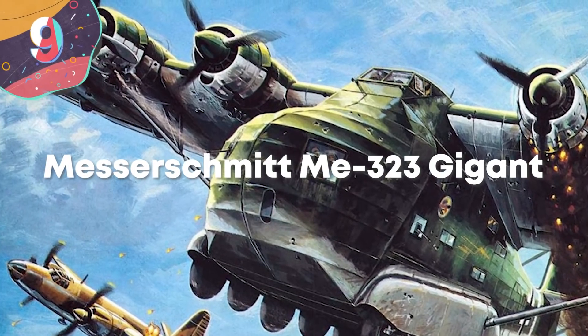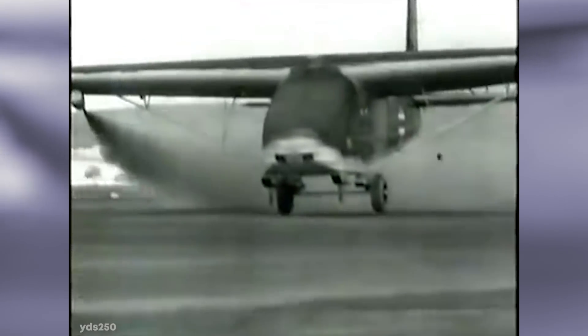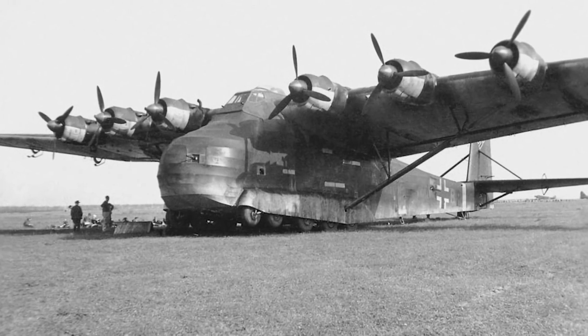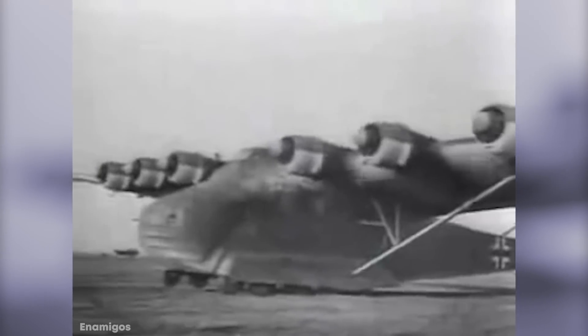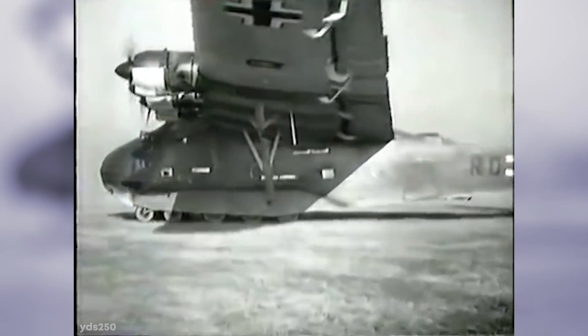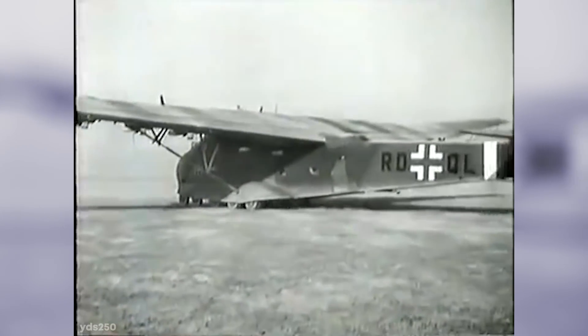Number 9: Messerschmitt ME-323 Gigant. Based on a German military glider, the Messerschmitt ME-323 Gigant was the largest land-based transport aircraft to take to the skies during World War II — an absolute beast. It took six radial propeller engines to get things going, and a crew of five to run the aircraft smoothly. It had an incredible wingspan of over 180 feet, and the craft itself was almost 100 feet long. When empty, it weighed about 60,000 pounds, but when carrying up to 130 troops, there were around 65,000 pounds of steel flying through the sky, ready to deploy at any given moment.